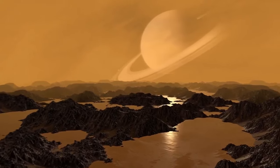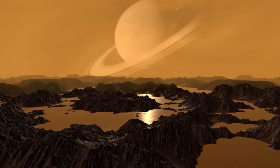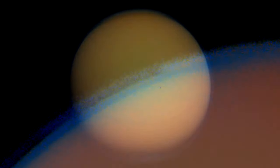There are seas, mountains, dunes — although not from sand, but from heat-resistant organic matter — and when summer comes to the North Pole, it even rains methane. It's an amazing world. Indeed, we are talking about Titan, Saturn's biggest moon, the second largest moon in the solar system, after Jupiter's satellite Ganymede.